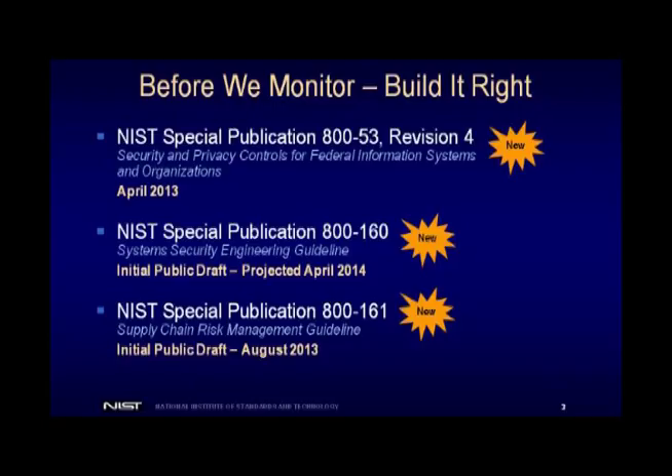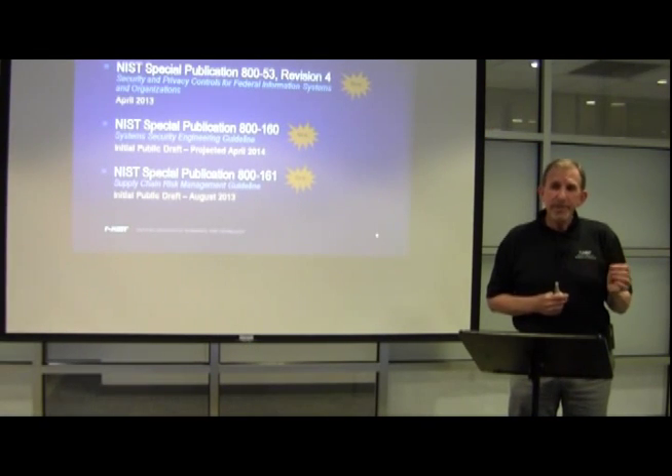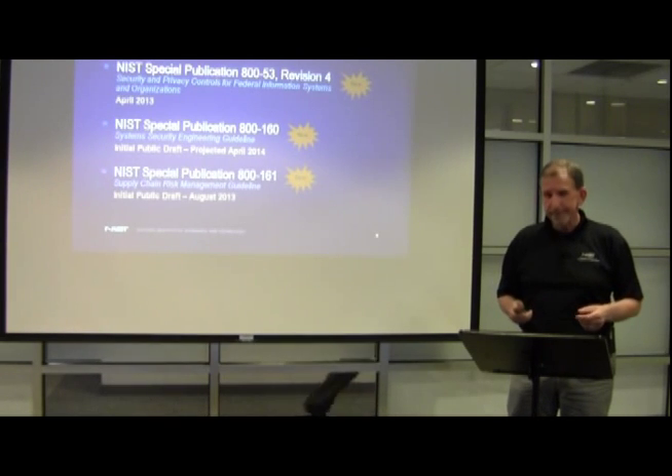The last publication talks about supply chain risk management. All of us today are buying components and systems from around the globe. How do we understand what kind of risk we're bringing into our organizations when you buy those component products? 800-161 talks about the things you can do. There's no silver bullet — this security business is about defense in depth. You're doing many different things to mitigate risk and sometimes to accept risk, but the important part is understanding what that risk is before you actually accept it.